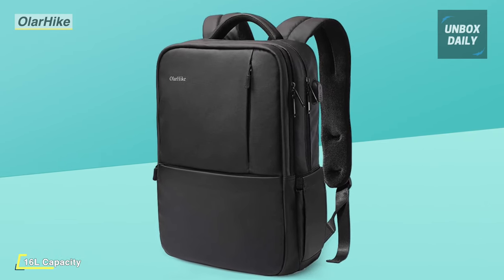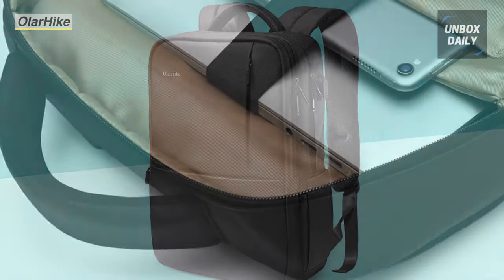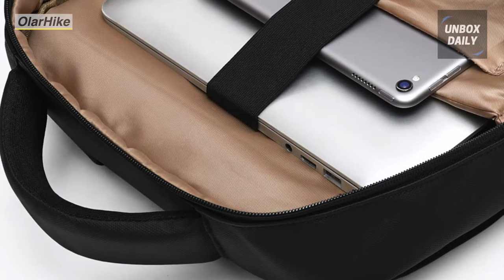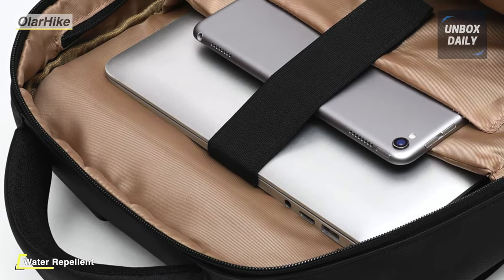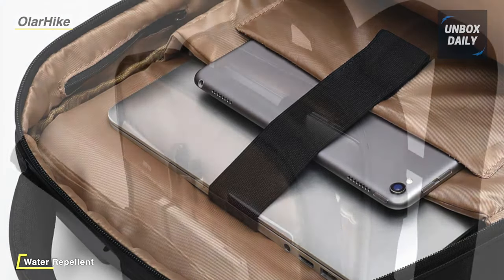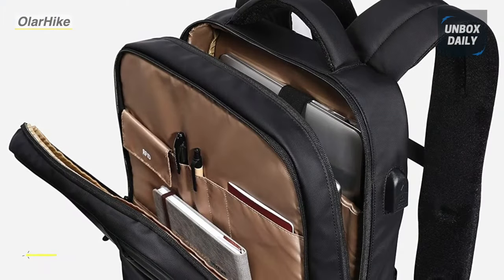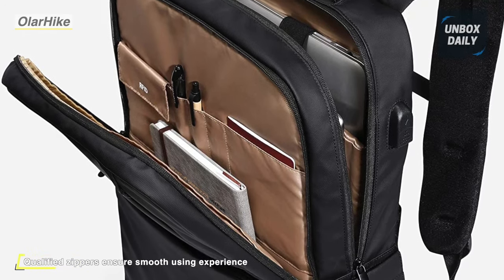Its S-shape, adjustable padded straps with sternum belts can better accommodate the shape of the user's upper torso for stable carrying. With 6mm foam padded at the bottom and sides, it provides ample protection to avoid your computer being exposed to outside damages. The body is made from 900D water-repellent polyester and quality zippers ensure a long time of use and can keep things dry on wet days.